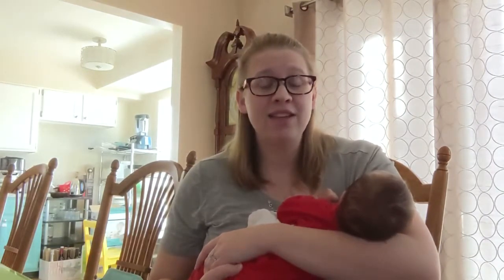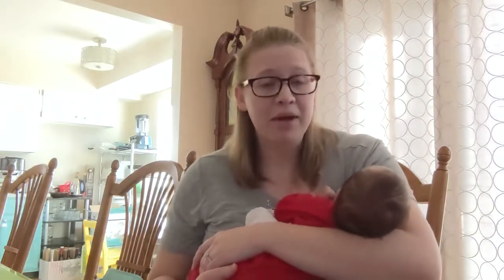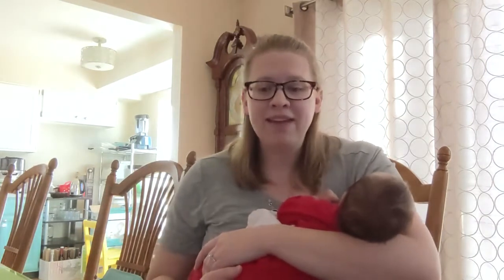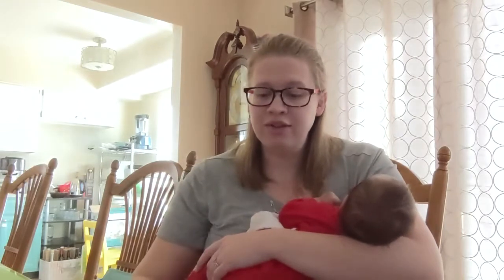My Dollar Tree has recently upped their prices to $1.25. In my opinion, it's kind of false advertising to call yourself Dollar Tree, but that's okay. But there are some things like seeds that are still within the dollar range.